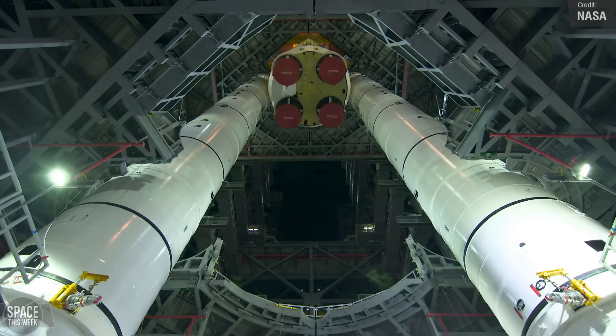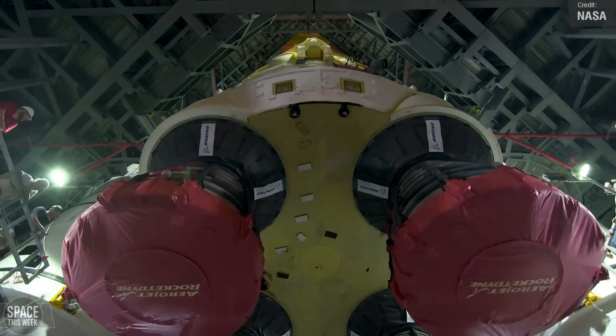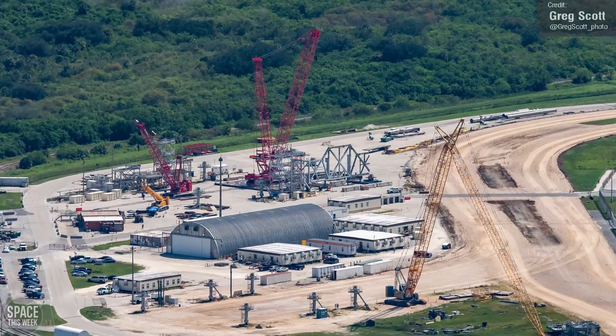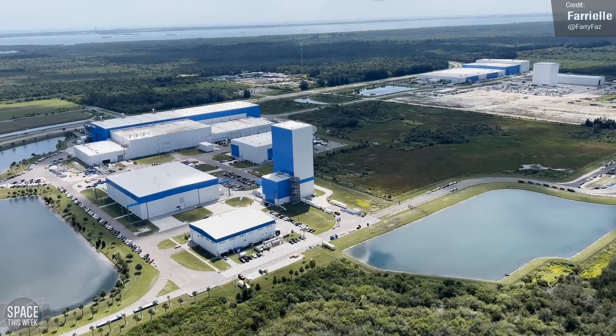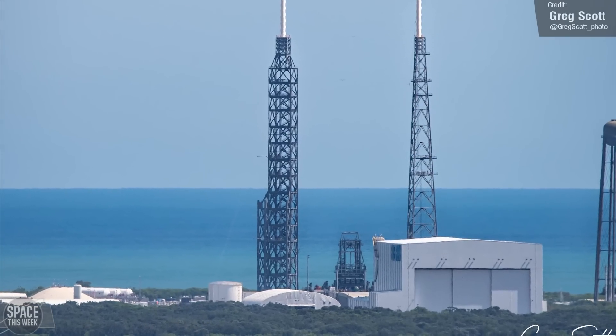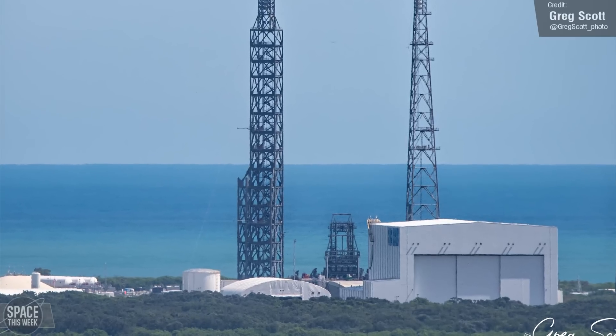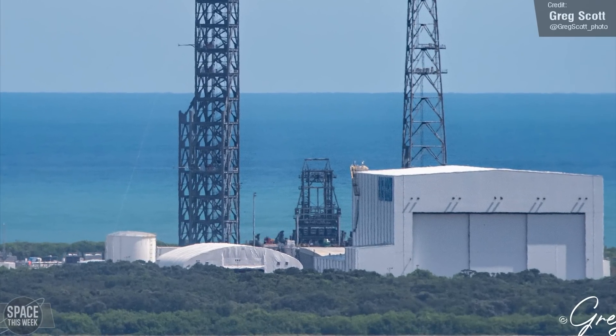The launcher will also be used for Artemis 3, but Artemis 4 will use the bigger, more capable SLS Block 1B, which requires its own launch tower — and assembly of this has begun. Blue Origin continues its expansion of its Kennedy facilities. Launch Complex 36 saw preparations in full swing for testing and the inaugural launch of New Glenn, with a small transporter erector visible on the pad for fitting tests.